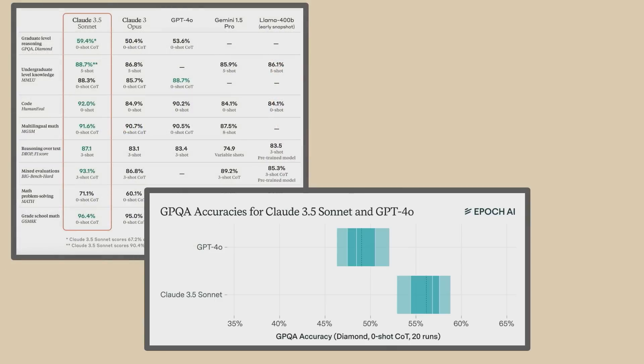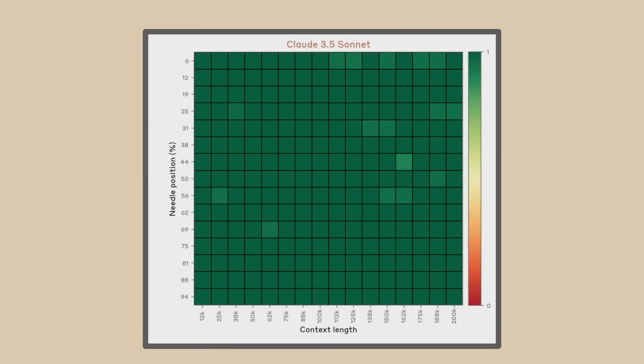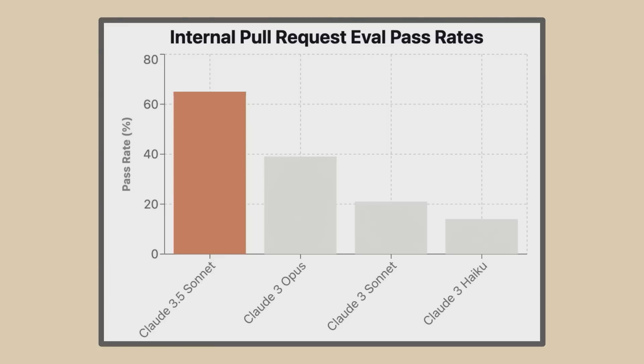MMLU, HumanEval, GPQA, tool use — all the common benchmarks. It's top of its class in many of these academic lab-type environments, but what I am most excited for is how it actually does in the real world. The model is particularly strong in RAG use cases thanks to its 200K context, and also has near-perfect recall over that entire context. On coding tasks, 3.5 Sonnet seems to grasp debugging problems better and isn't getting stuck in the same loops as much as previous models.